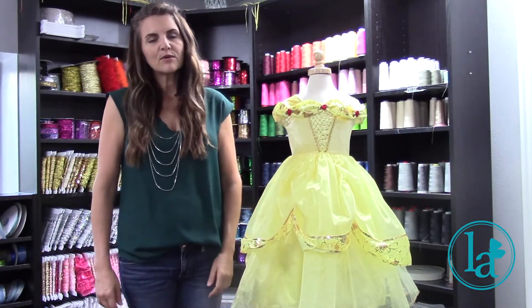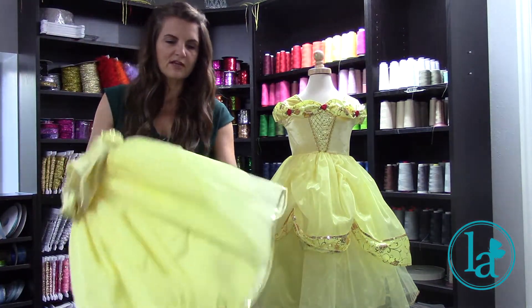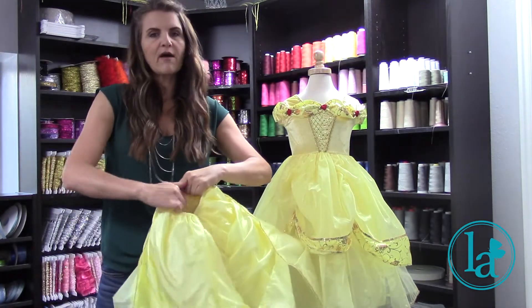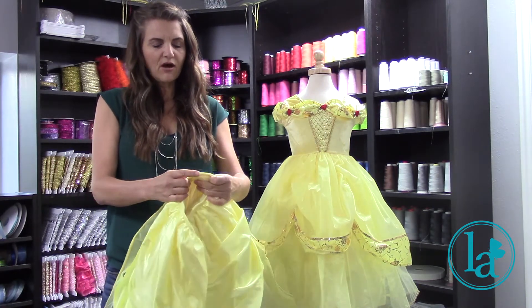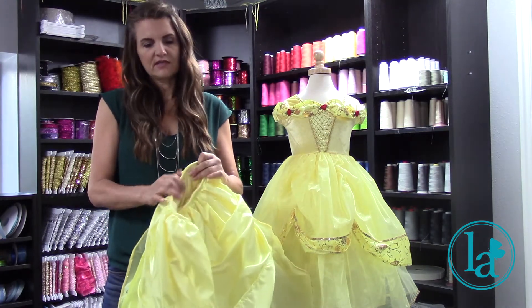I also want to show you the insides of the Little Adventures dresses. We go to great lengths to make sure the dresses are soft and machine washable, easy to wear and comfortable for kids. You can see the waistband has a nice stretch to it — they can pull it right over the head, and we wrap the waistband so that no itchy fabrics will touch their sensitive skin.